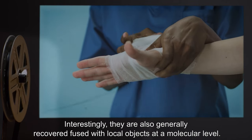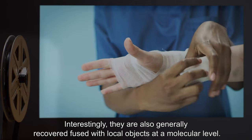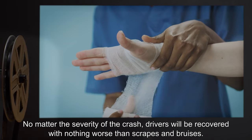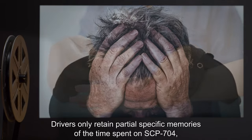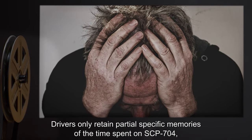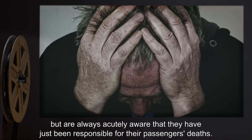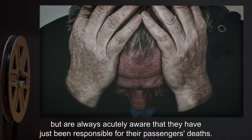Interestingly, passengers are also generally recovered fused with local objects at a molecular level. No matter the severity of the crash, drivers will be recovered with nothing worse than scrapes and bruises. Drivers only retain partial specific memories of the time spent on SCP-704, but are always acutely aware that they have just been responsible for their passengers' deaths.